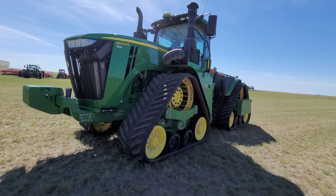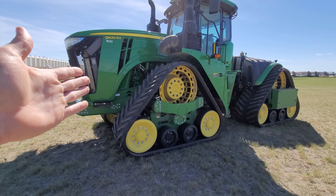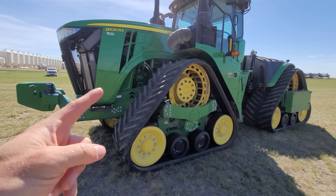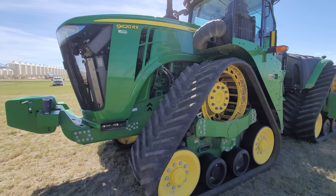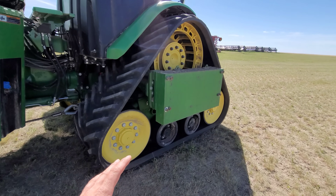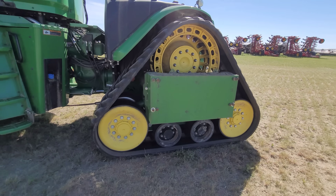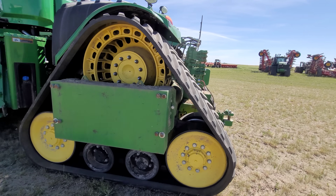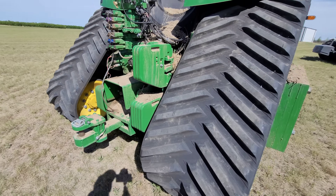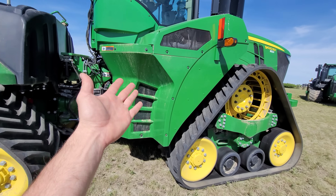Over here we have the 9620RX — this is the heavyweight out of the bunch, and it's going to be the best competitor we have on horsepower. It's rocking the 15-liter Cummins engine. With the extra weights on it, this tractor is weighing in at right around 65,000 pounds, give or take. It's got some extra weights in the back — you guys have seen this tractor; I seeded with it all season long.